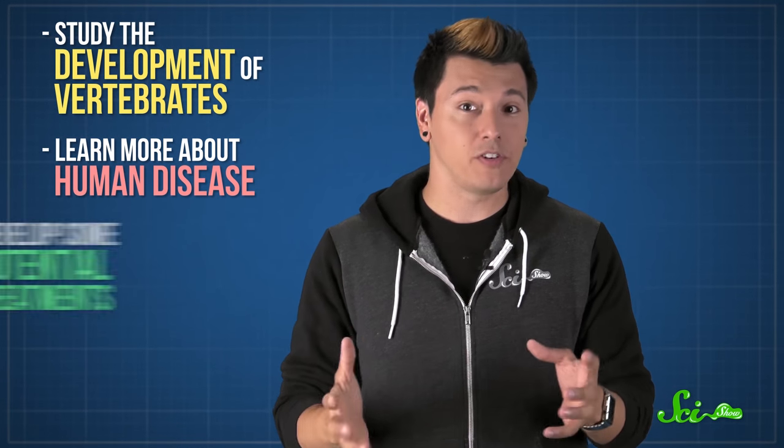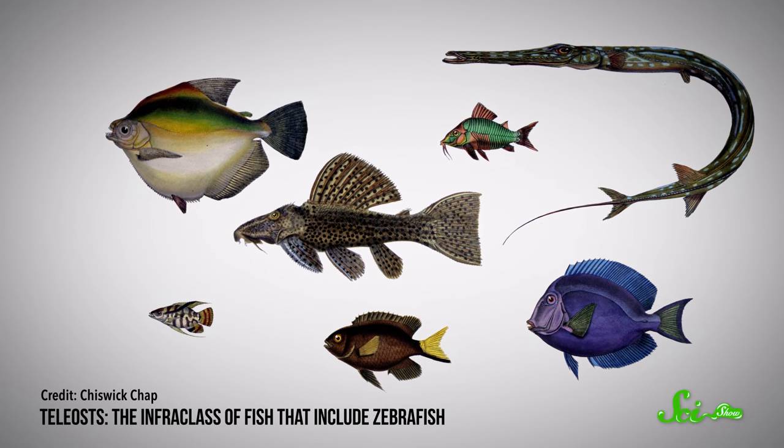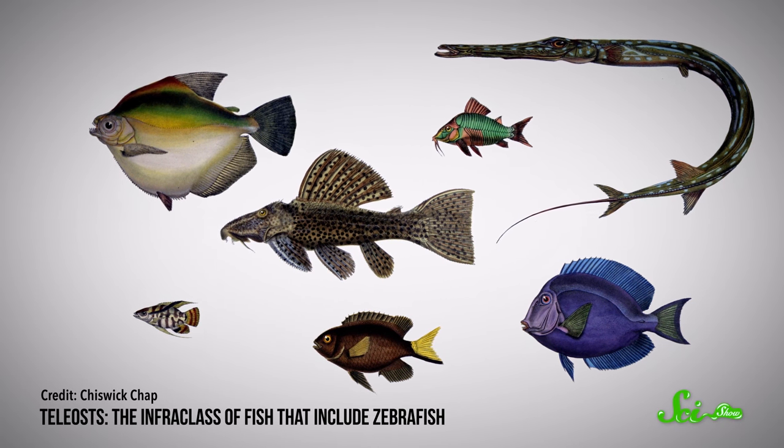Zebrafish have been used since the 1970s to study the development of vertebrates. And more recently, they've been helping scientists learn more about human diseases, and maybe even develop some potential treatments. So why the zebrafish? Well, like all fish, their genomes are similar to the human genome, mainly because we share a common ancestor.